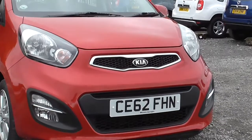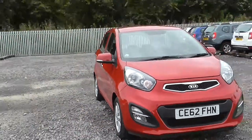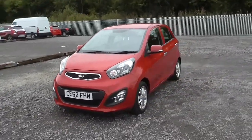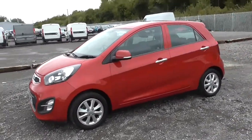You can see we've got a chrome surround on the front grille, where we also have our front fog lights with chrome trim and daytime running lights. Heading down the right side of the car, you can see that we've got body colour wing mirrors with integrated indicators and chrome exterior door handles.